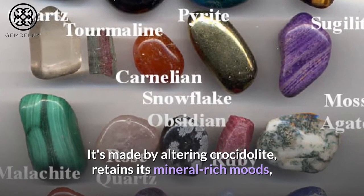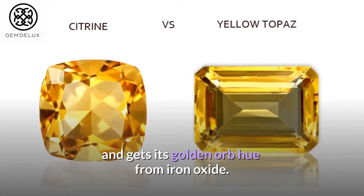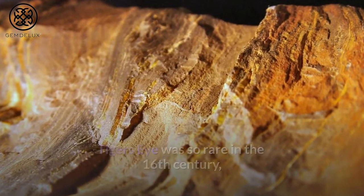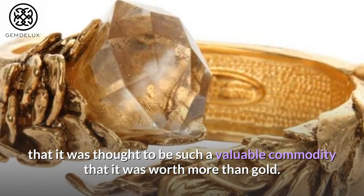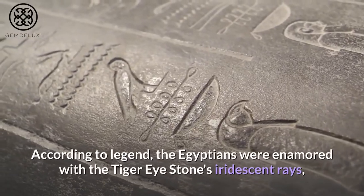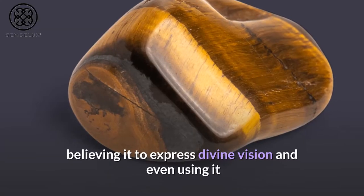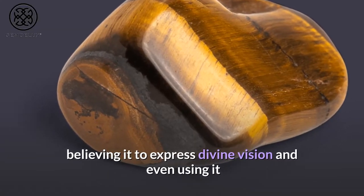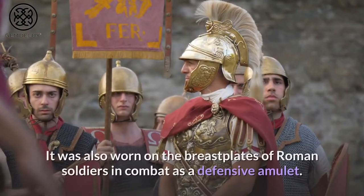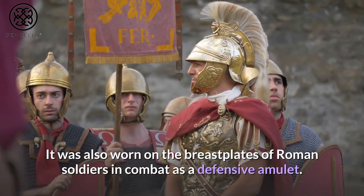It's made by altering crocidolite, retains its mineral-rich moods, and gets its golden orb hue from iron oxide. Tiger's eye was so rare in the 16th century that it was thought to be worth more than gold. According to legend, the Egyptians were enamored with the tiger eye stone's iridescent rays, believing it to express divine vision and even using it as a stone to represent the eyes while making great deities. It was also worn on the breastplates of Roman soldiers in combat as a defensive amulet.